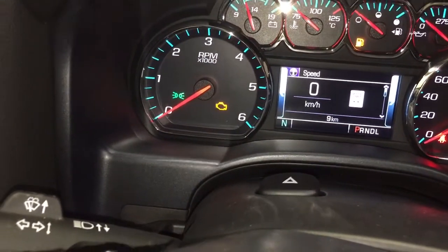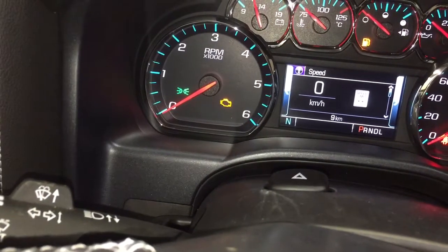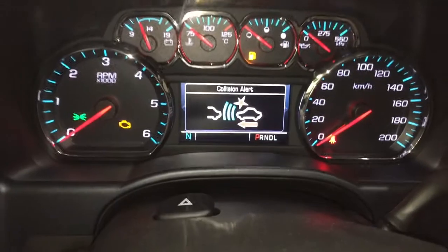We are inside so the engine is not turned all the way on — that is why you are seeing the engine light. We're in accessory mode right now, no problems with the vehicle, just wanted to point that out. You've got your forward collision warning.